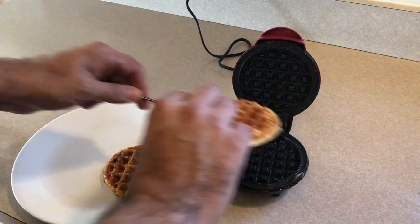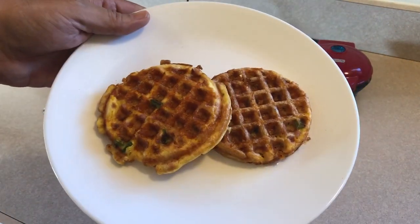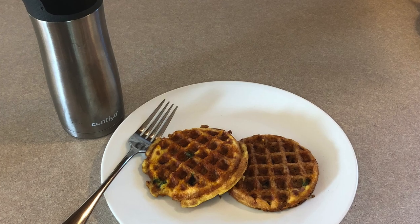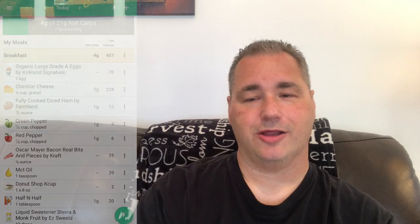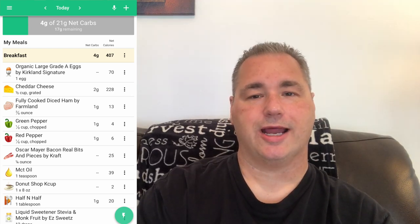I do a 16-8 window generally on intermittent fasting. I'll start that somewhere around 9:30 or 10 o'clock in the morning, and then I'll cut off at 5 or 6 o'clock. Those two chaffles were very good, very filling. I'll put up all the carb manager info on the side here. That was wonderful.